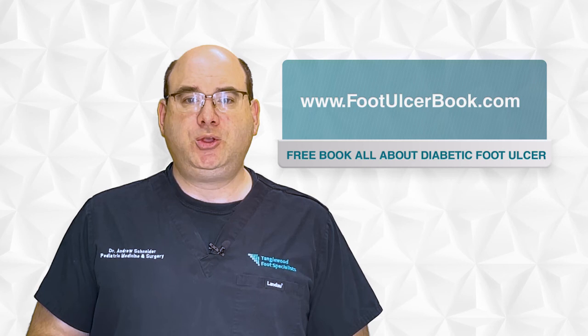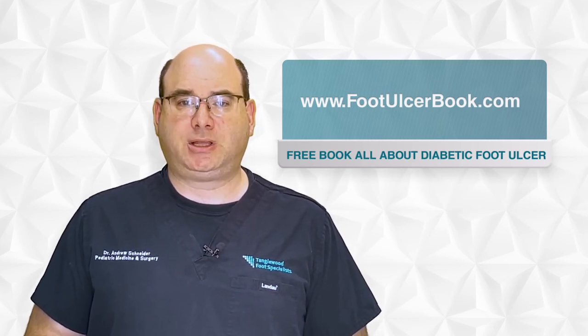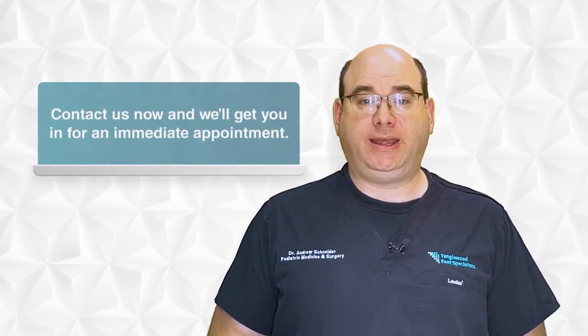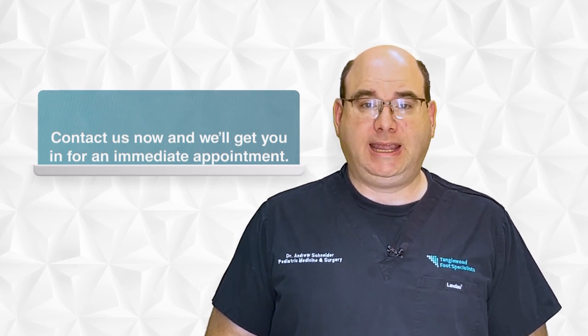I also wrote a book all about diabetic foot ulcers. You can get it for free at www.footulcerbook.com — the link is in the description. If you're concerned that you may be developing a diabetic foot ulcer, don't wait. Contact the office and we'll get you in for an immediate appointment. That link is also in the description. Thanks so much for watching and have a great day.